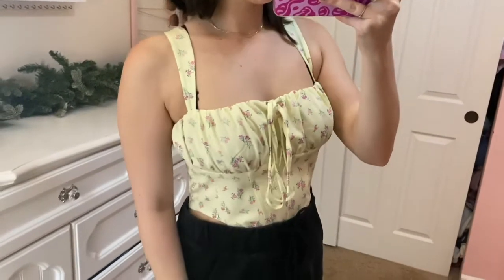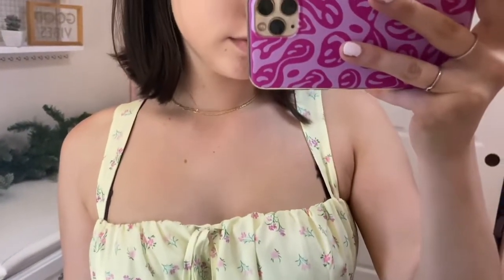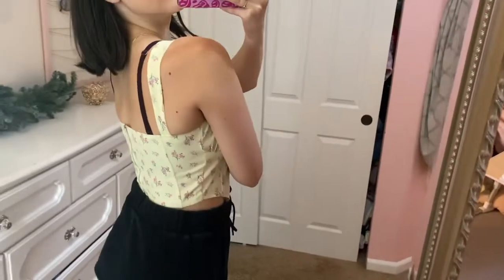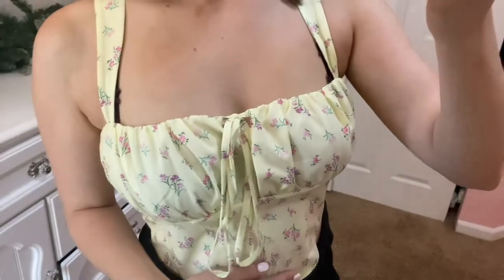The first thing I got from YesStyle is actually what I'm wearing right now. You'll see it better in the try-on clip, but it's this adorable little corset top with flower details and a tie in the front. It has a tank top strap design and comes in lots of colors. It fits really nicely — the tie means it can fit a lot of different chest sizes, and it just zips up in the back.